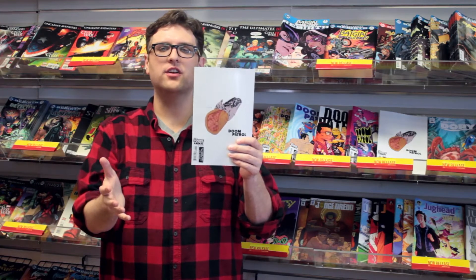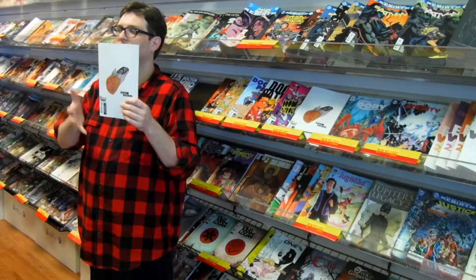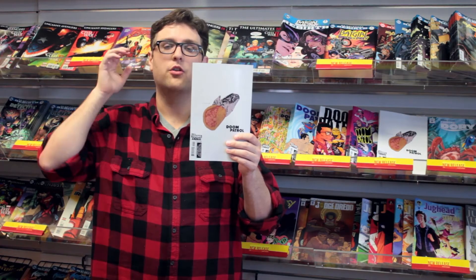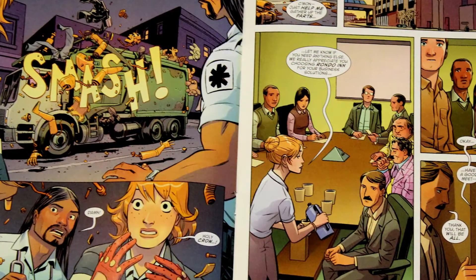We've got six variant covers for this first issue, and for this cover that we've seen in most of the solicitations, the gyro is a peel-off sticker. How cool is that? The whole point behind DC's Young Animals is to showcase new talent, and when you see these pages by Nick Darrington, you'll see why.